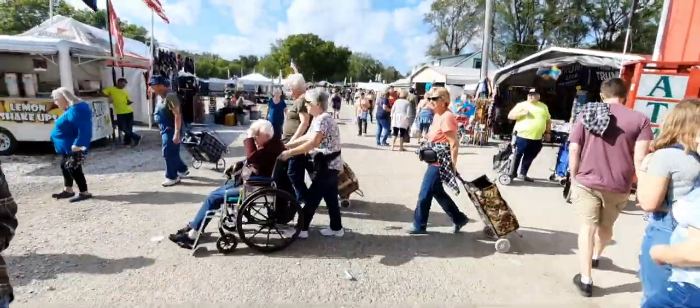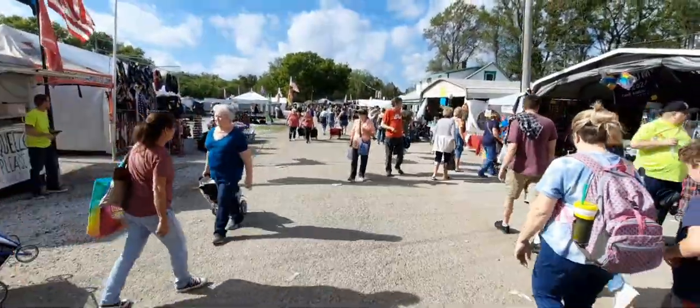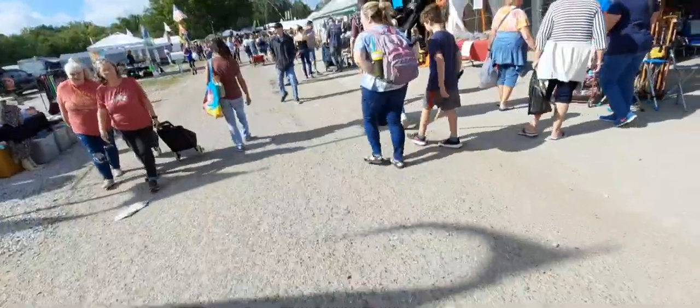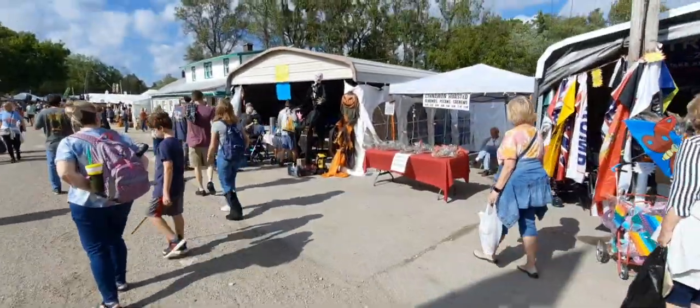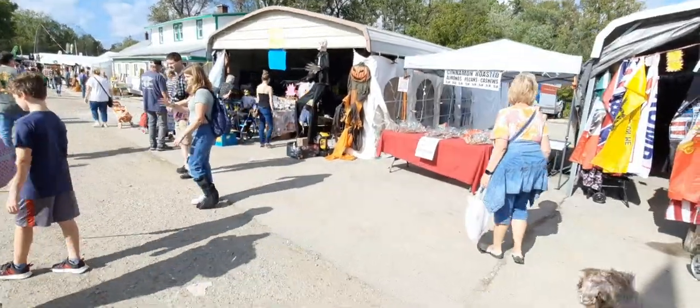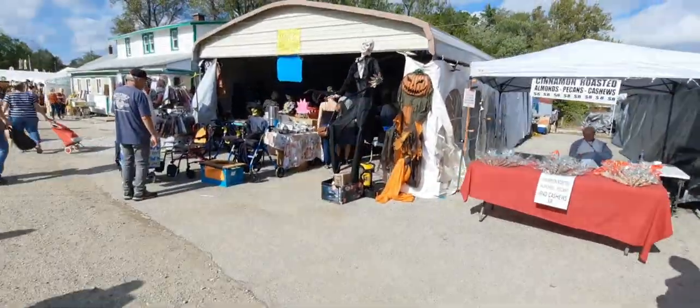We're done in the barn now and we're heading down the old trail. We have a lot of footage we took when we were driving the truck through here for before and after comparisons. Here we come across one that's got animated Halloween stuff set up.